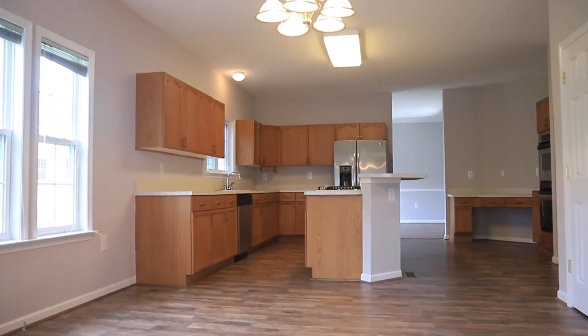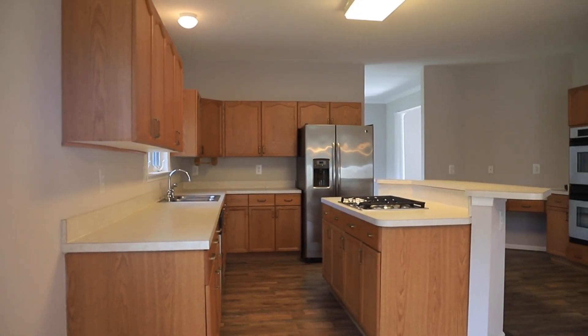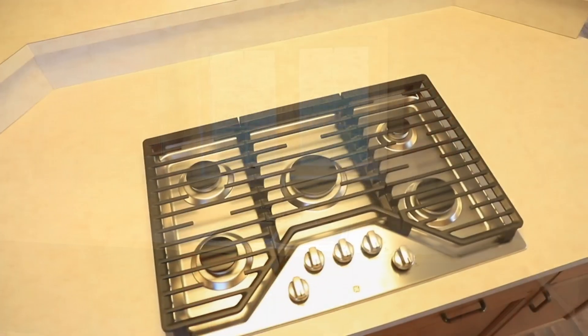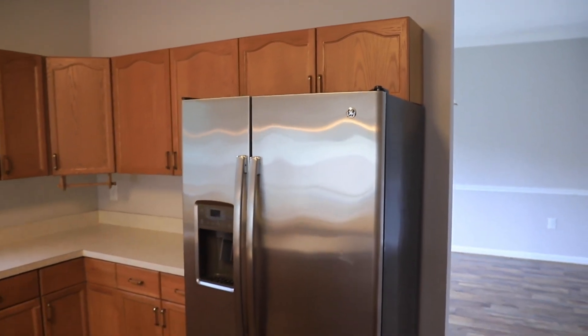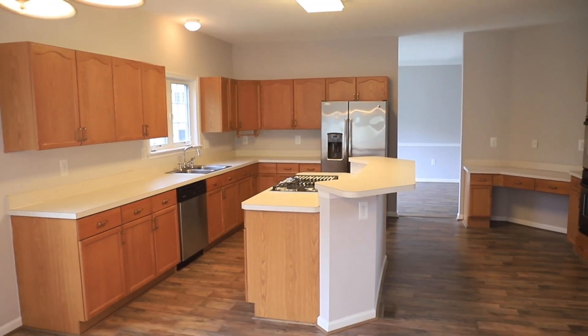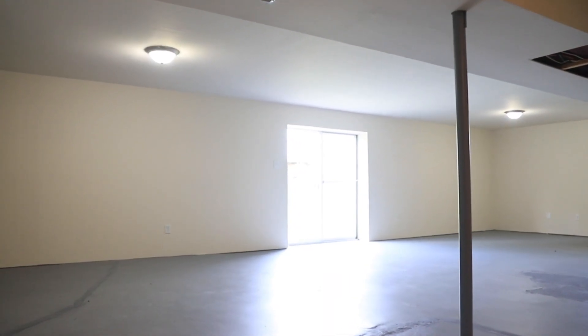The kitchen has a fabulous two-tier island with new appliances and loads of cabinet and countertop space. The laundry has a front-loading washer and dryer that can stay with the sale.